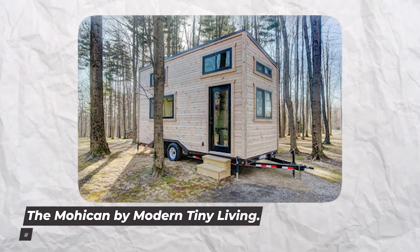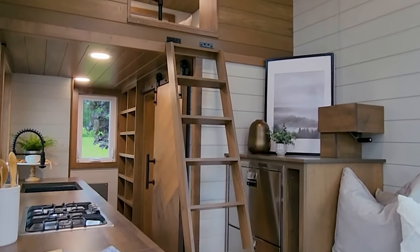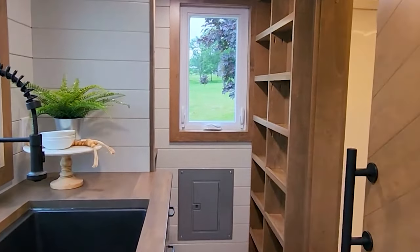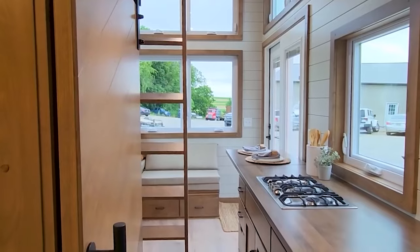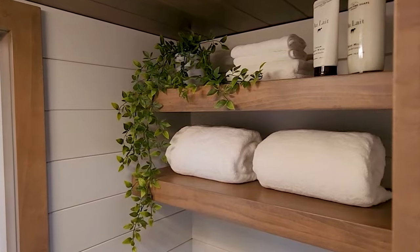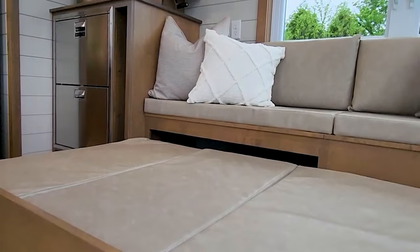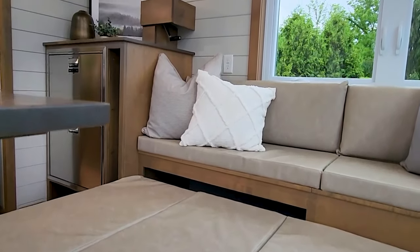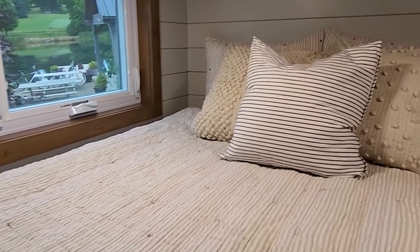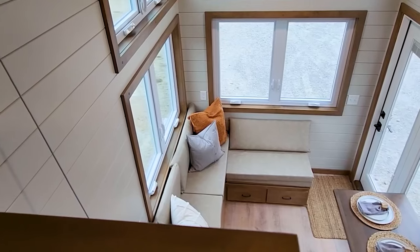Number 3: The Mohican by Modern Tiny Living. How about a portable home? Modern Tiny Living's The Mohican will provide you the flexibility to roam wherever your heart desires. Three Ohio State University students — Trent, Daniel, and Robbie — decided to create affordable tiny homes, and Modern Tiny Living was thus established. Modern Tiny Living has made a great impression after being featured on HGTV, The Today Show, and other shows, including HGTV's Journey to the Tiny House Jamboree.